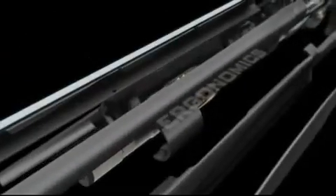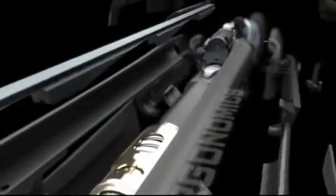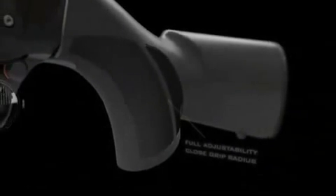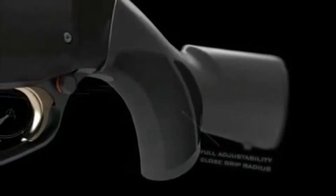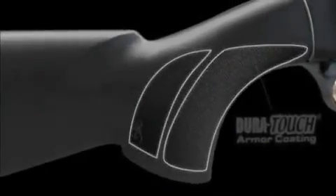Not all the new innovations of the Maxxis can be seen — some must be felt. A flat rib profile and straight comb provide dead-on point of impact. The stock fits better with full adjustability and a close grip radius. The forearm is slimmer for a better feel and handling. New stock texturing combines with Dura-Touch armor coating for a better grip in all conditions.